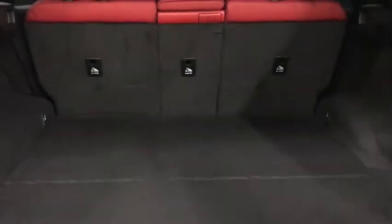Key fob remote. Power trunk release is at the driver side, and also underneath next to the camera.